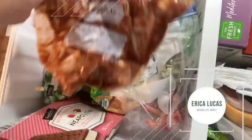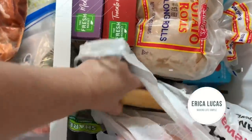Hello friend! Welcome to the channel. I make videos about making life simple and my name is Erica Lucas.